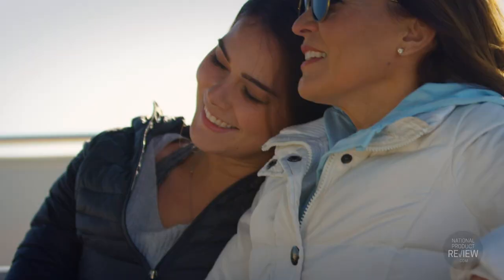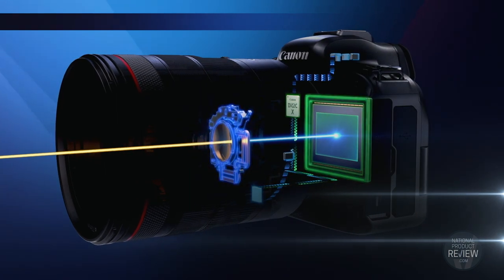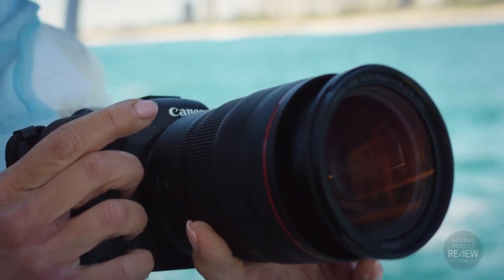No matter where you are or what's unfolding in front of you, the in-body image stabiliser works in tandem with lens-based stabilising systems to give you greater control and reduced camera shake and blur, with up to an incredible eight stops of shutter speed.